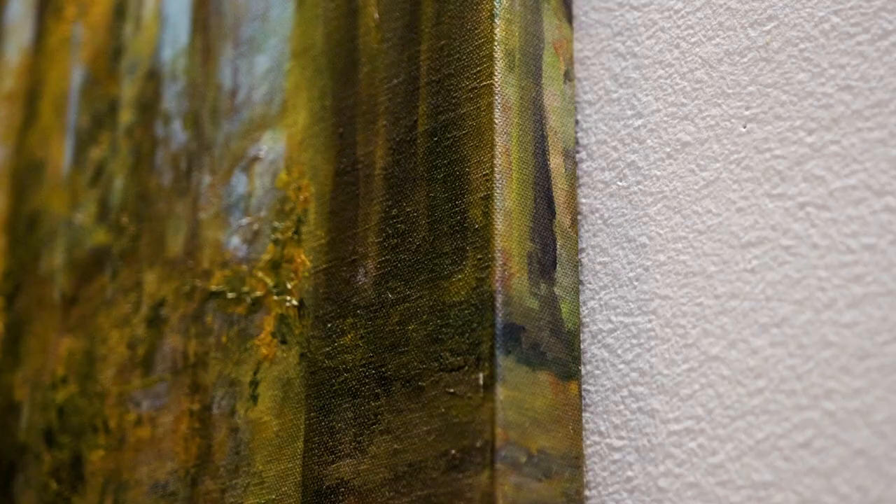It's what they call gallery wrap. The canvas is wrapped first, and then I paint on it, but it's very much intentional. I want you to keep looking at it and keep finding things. I want you to stay there for a while. I think a painting's a place that your eye travels in. By wrapping the image around the whole canvas, that keeps the continuity.